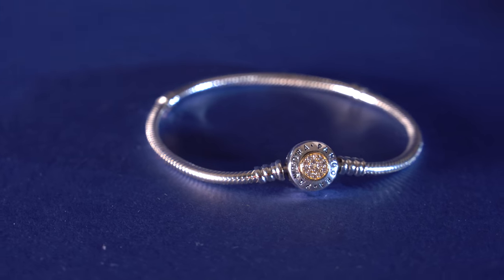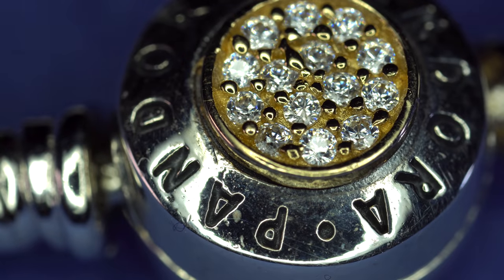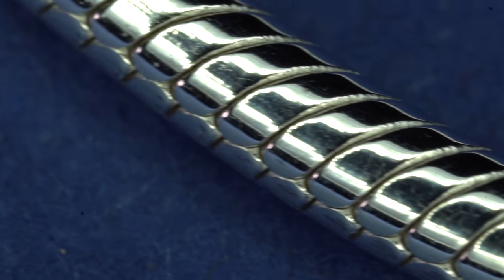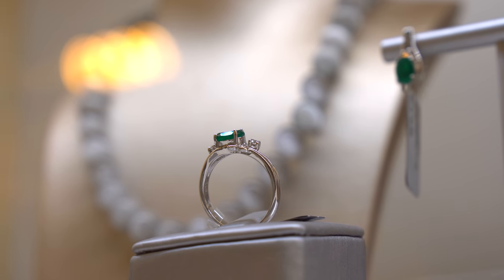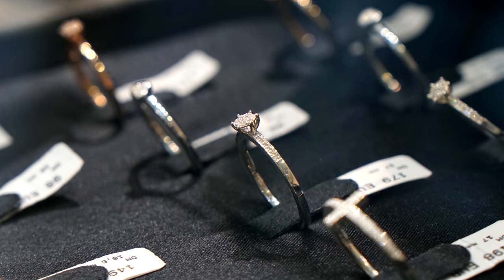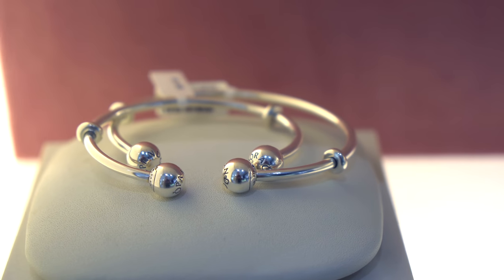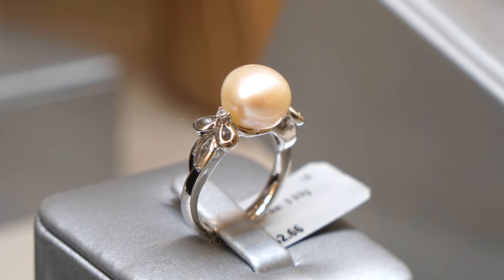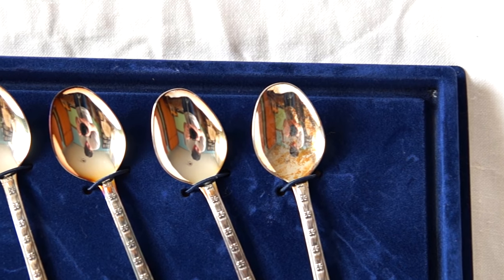Thanks to its chemical stability and hardness, rhodium is used for coating silver jewelry. Usually when we wear silver rings, we don't even know that we are looking at the surface of metallic rhodium rather than the surface of silver. Silver is coated with rhodium because this metal has a similar color, reflects light well, and protects silver from oxidation.